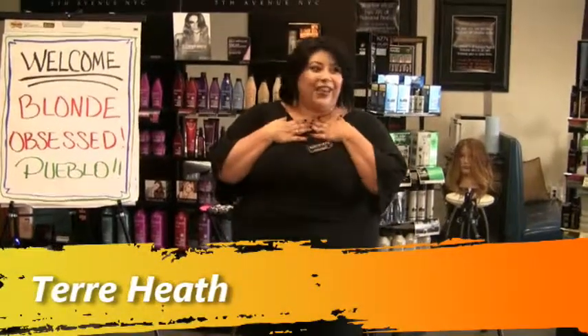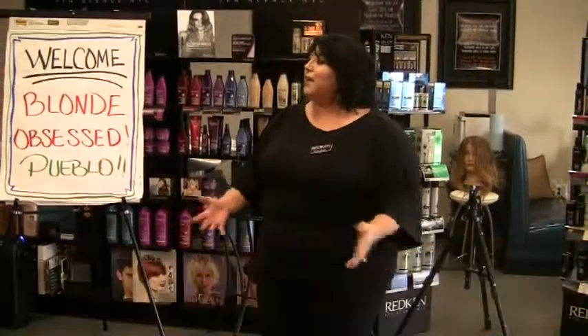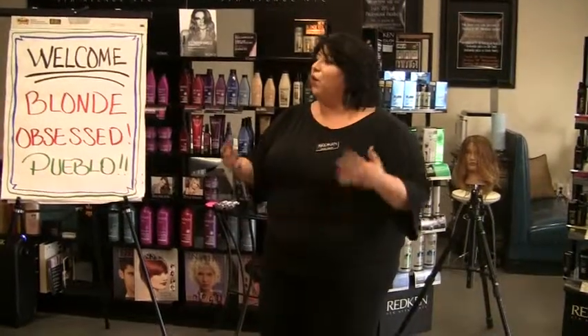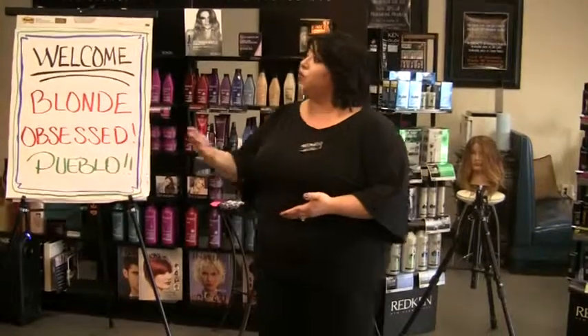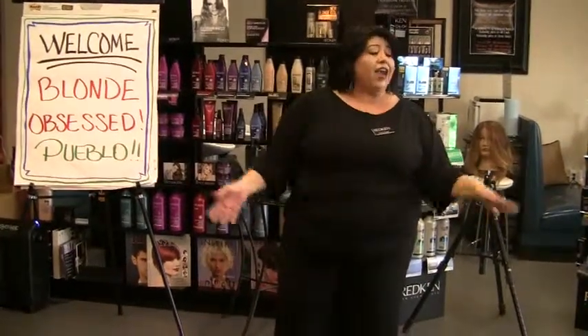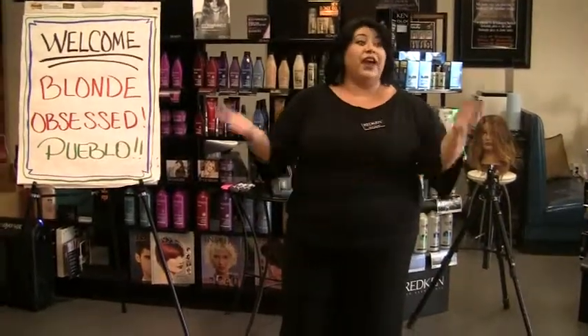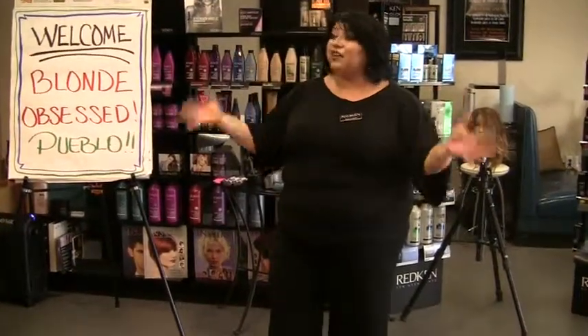My name is Terry and I'm actually from here in Pueblo. I'm so excited and passionate about education. One thing that fuels me is knowing that by choosing Redken, saying yes to becoming a Redken educator, being a Redken artist and using it every day behind the chair, I'm invested with the highest quality of education that I get to pass on to other stylists.